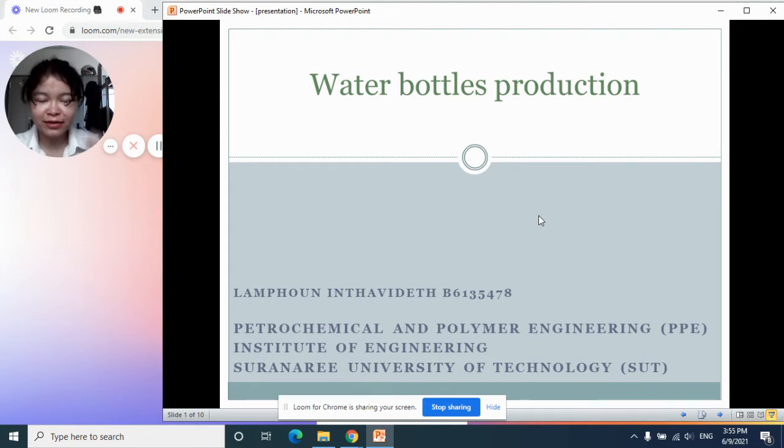Hello! My name is Lampu Yintobide. Today I'm gonna talk about the water bottles production.